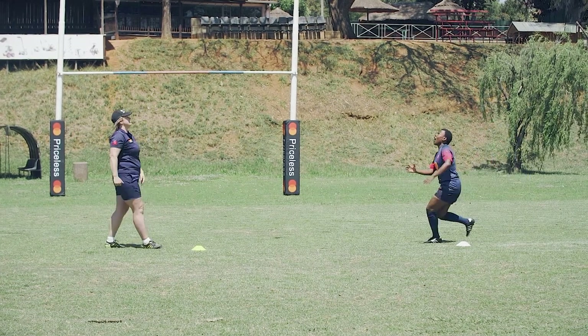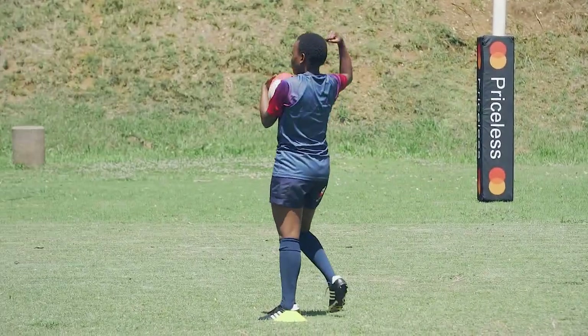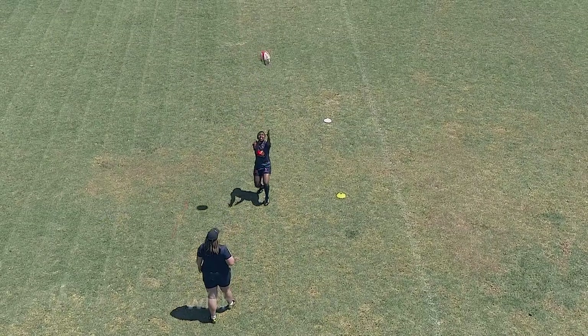This might seem simple, but in this drill all you do is catch and call 'mark' simultaneously. It's so important that you're totally comfortable catching and calling at the same time.